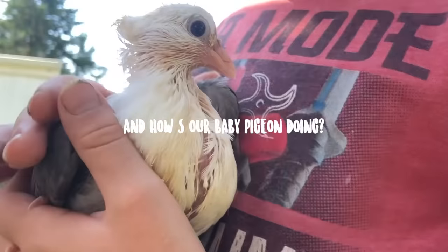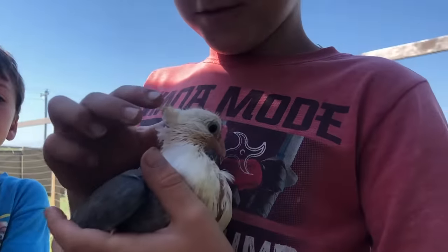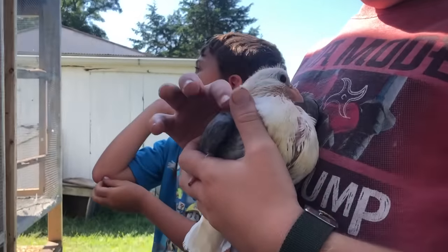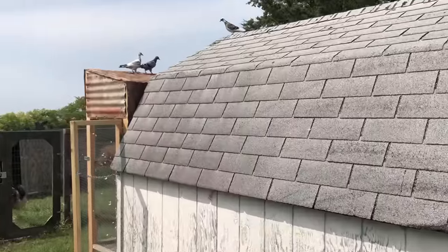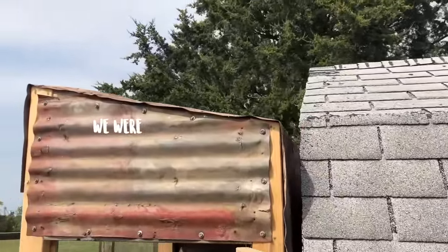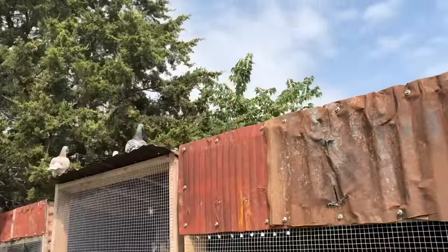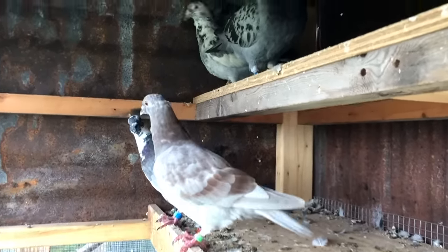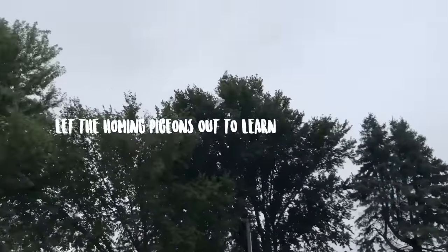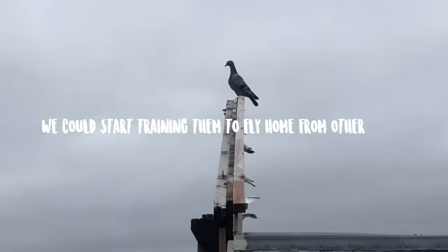How are the baby pigeons doing? Almost looking like the parents — doing pretty good, just with the little yellow hairs on its head. After the first day of free flying, only three of the four pigeons returned. We were afraid we'd lost one for good, but by the next day he came back. So this became the routine — with the homing pigeons knowing where home is, we could start training them to fly home from other places.